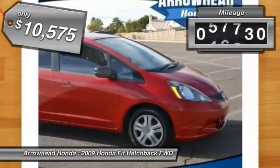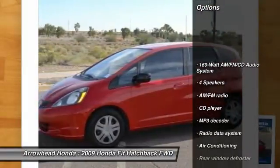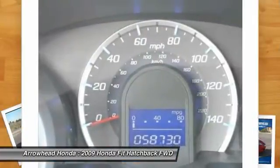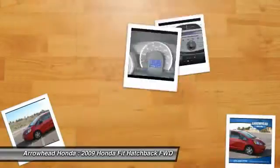This vehicle has less than 60,000 miles. Here are some of this vehicle's great options: dual airbags, air conditioning, power steering, power windows, CD player, rear window defroster, brake assist, tachometer, cloth seat trim, front bucket seats.